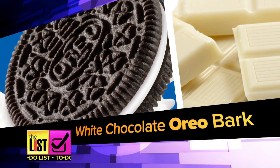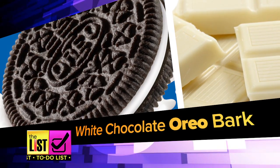Oh my gosh. Right? Next: white chocolate Oreo bark, made with — guess what — white chocolate and Oreos.